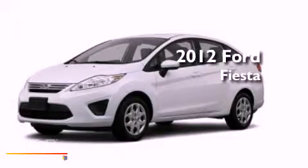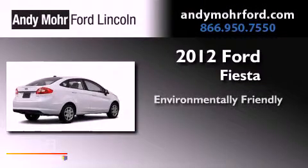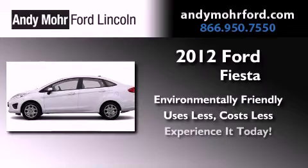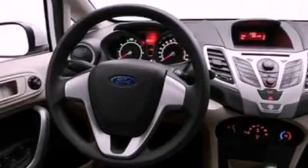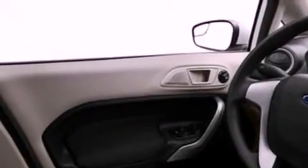This is a brand new 2012 Ford Fiesta. All of the following features are included: a low tire pressure indicator, traction control and stability control systems, full power accessories, and a CD player.